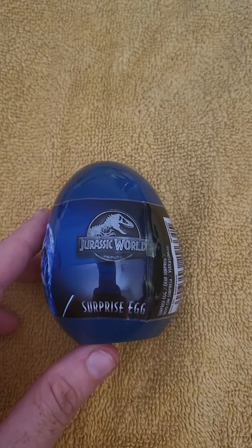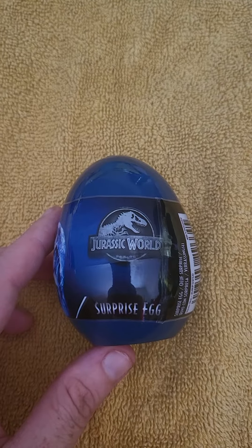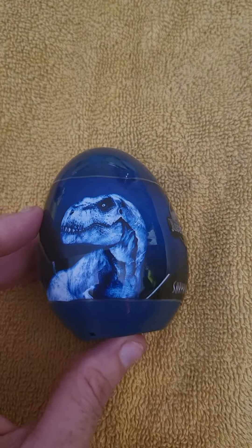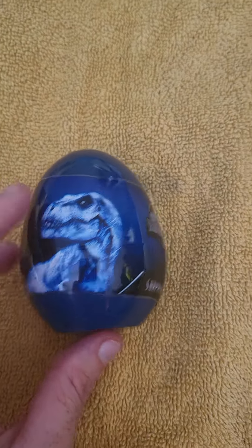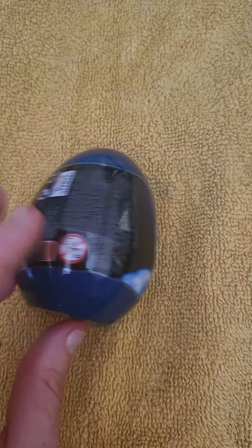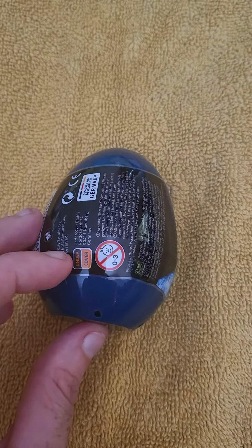Hi guys and welcome back! Today we are going to open a Jurassic World surprise egg. Go and check out my previous video where I already opened one — I was a little bit disappointed. I thought it would actually be a dinosaur inside there, so I'm not too sure about this one now.